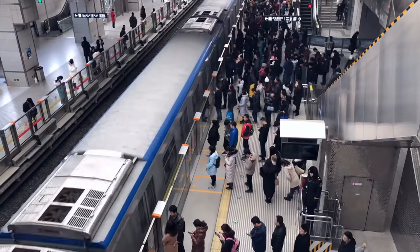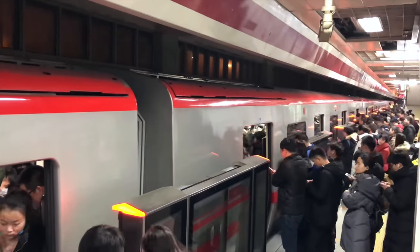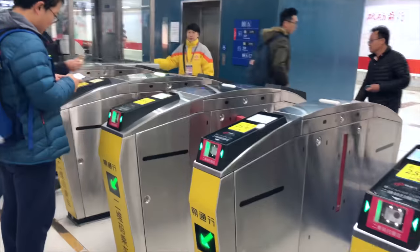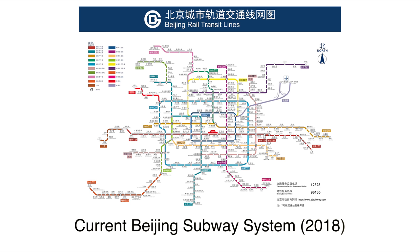Convenient. Fast. Busy. Innovative. And clean. Now, let's look at how the Beijing subway has developed into what it's like today.